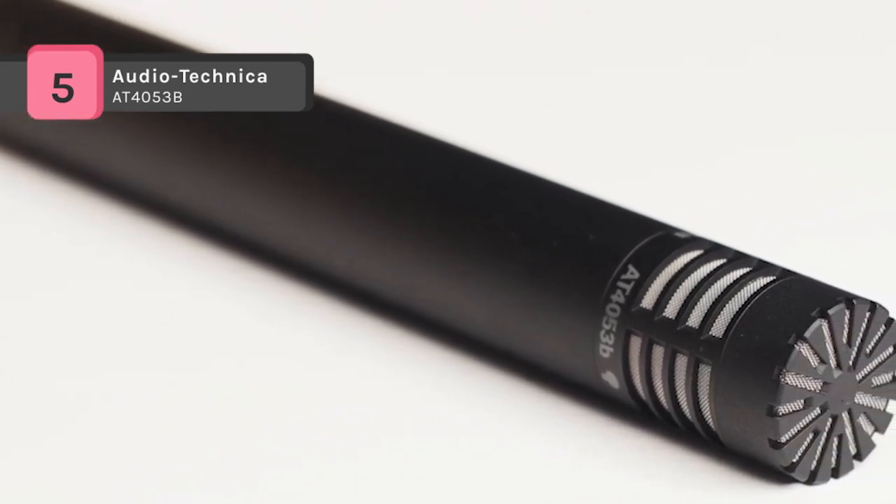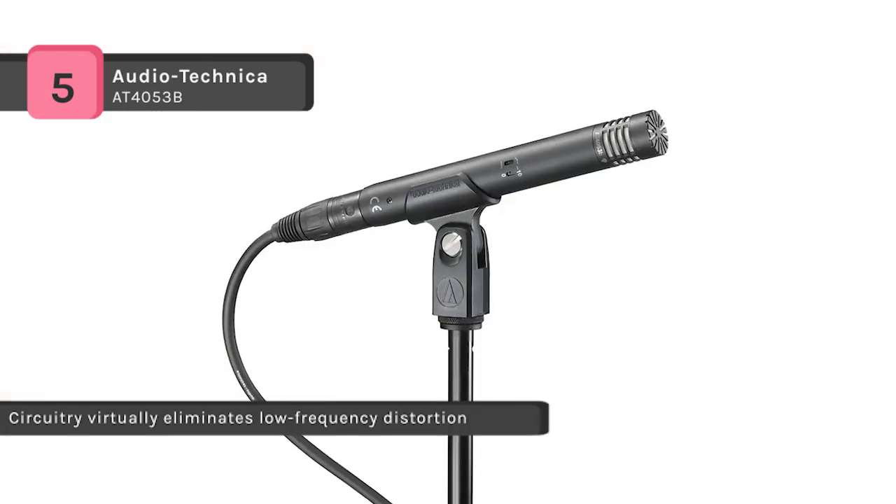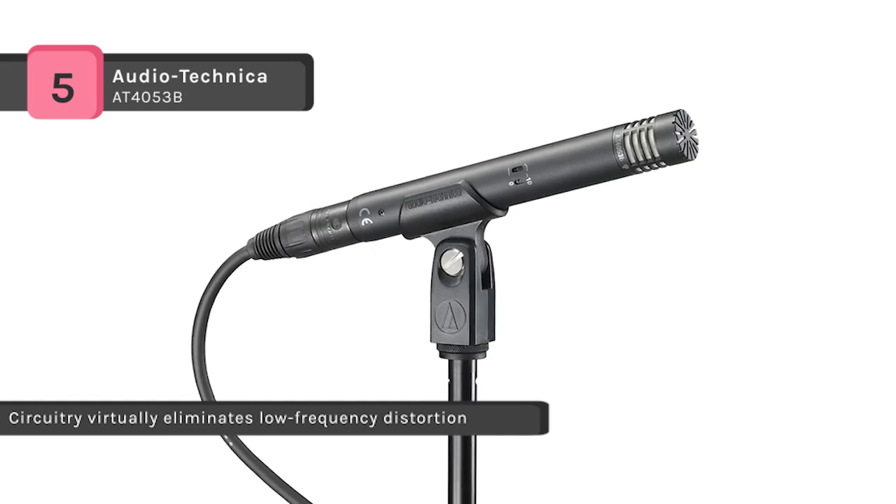Also, it provides a switchable high-pass filter that reduces low frequency noise, and a minus 10 decibel pad picks up loud sound sources.